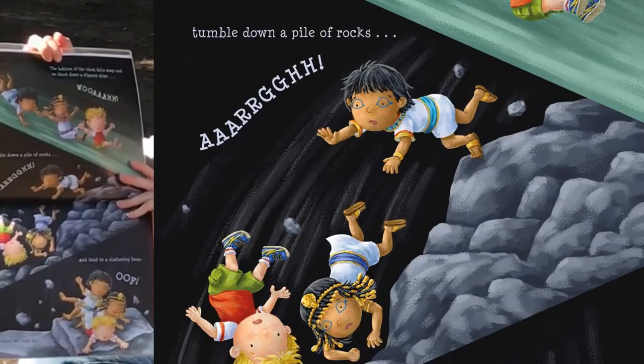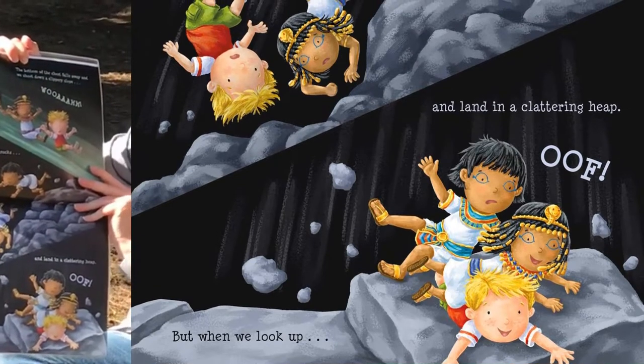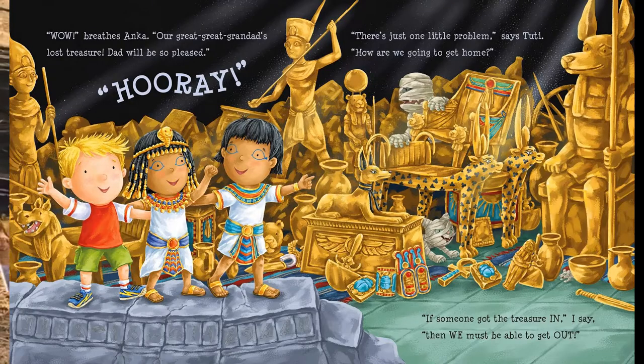We tumble down a pile of rocks and land in a clattering heap. But when we look up... 'Wow!' breathes Anka. 'Our great-great-granddad's lost treasure. Dad will be so pleased.' Hooray! 'There's just one little problem,' says Tootie. 'How are we going to get home?' 'If someone got the treasure in,' I say, 'then we must be able to get out.'